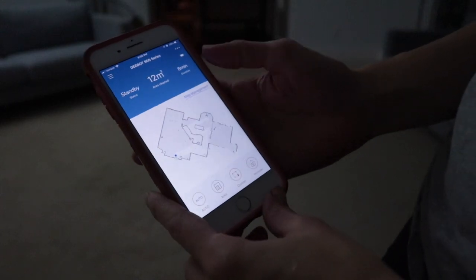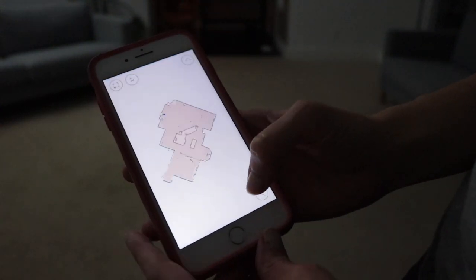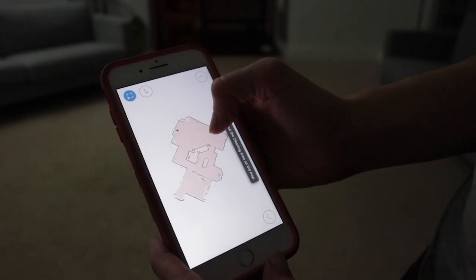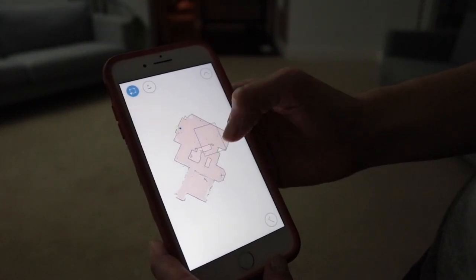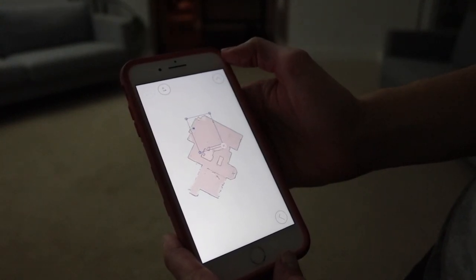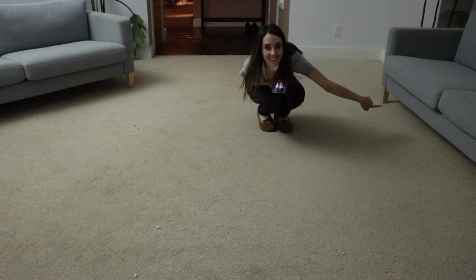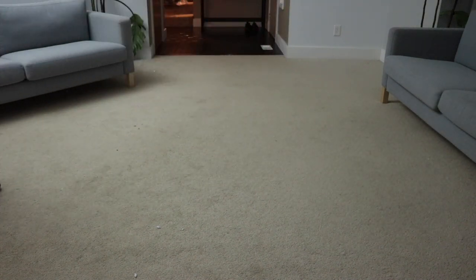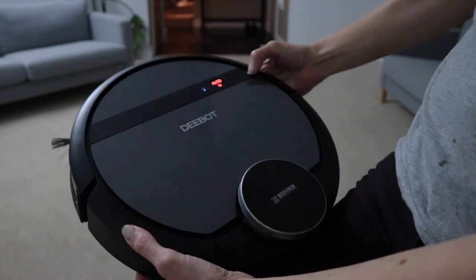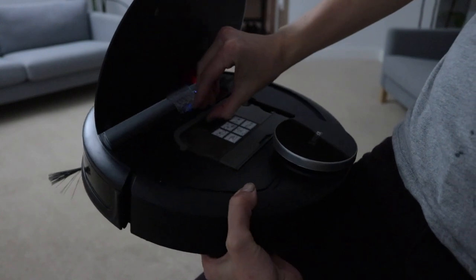You guys probably saw me there with my phone — what I was doing was starting our Ecovacs robot vacuum. I wanted to wait to give a full review until I really could test it out. I've had it about a month and a half now. Spoiler alert: I love it. It maps your house — maps the whole floor plan — and you can put a custom area. You can make a little square and tell it exactly where you want it to clean. We keep ours under the couch and I can just tell it to start and it goes out from the charging dock and does all the cleaning.